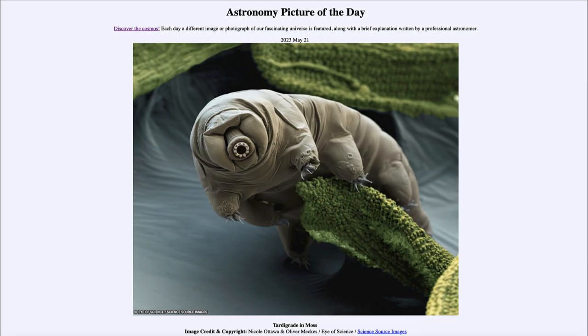Greetings and welcome to the introduction to astronomy. One of the things I like to do in each of my introductory astronomy classes is to begin with the Astronomy Picture of the Day from the NASA website — that is apod.nasa.gov/apod — and today's picture for May 21st of 2023 is titled 'Tardigrade in Moss.'